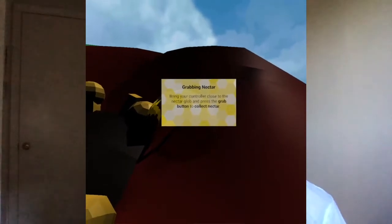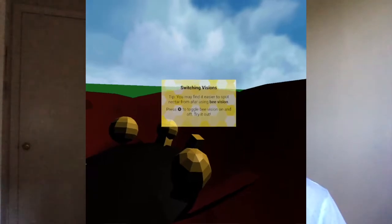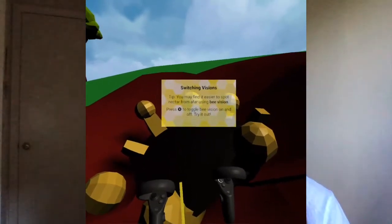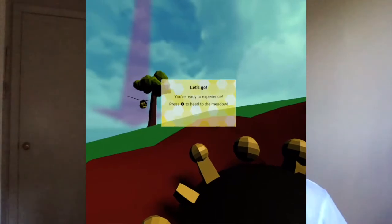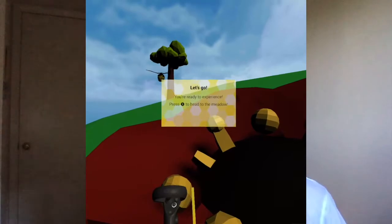You grab some nectar using your virtual reality hand and bring it back to your hive, and your nectar health bar will then go up. The last adaptation we really tried to highlight is the arc back to the hive, which is an adaptation that honey bees have that allows them to track where their hive is in relation to where they are. This VR experience was built out by an awesome group of developers and designers, and they will be talking about how they contributed now.